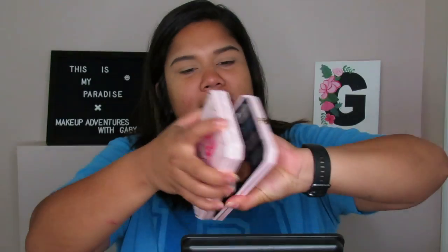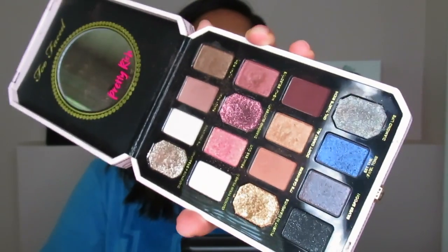Without further ado, let's get right into the video — it only took me an hour and a half. My eyebrows still look more like sisters than twins but that's okay, we just go with the flow. For today's video we're going to be using the Pretty Rich by Too Faced palette, and this is one of my favorite palettes from Too Faced.